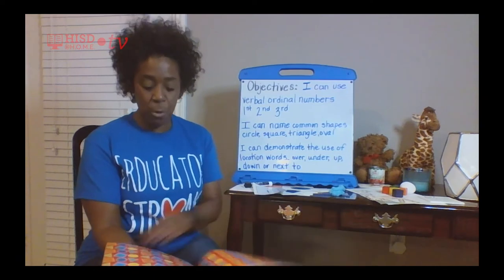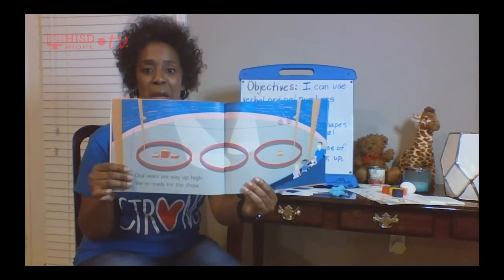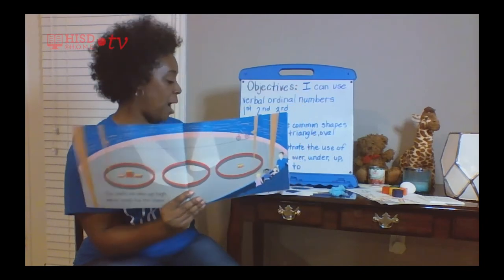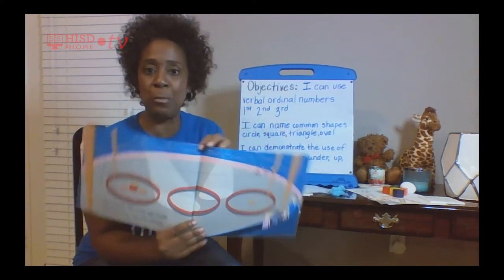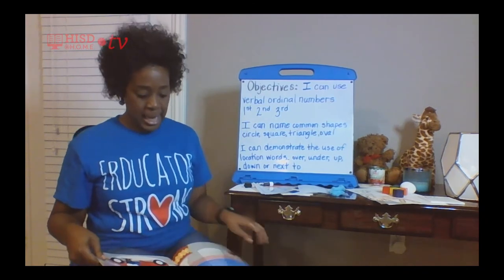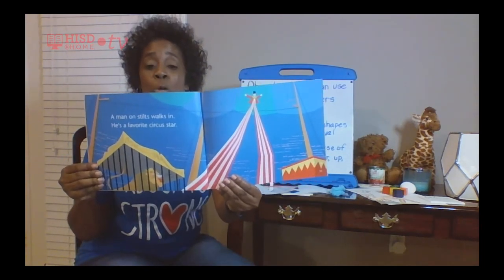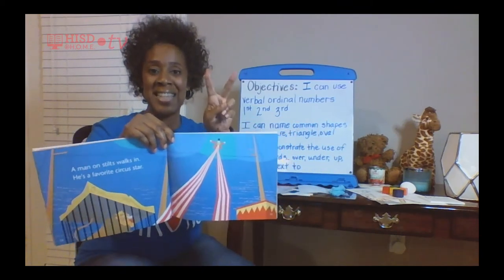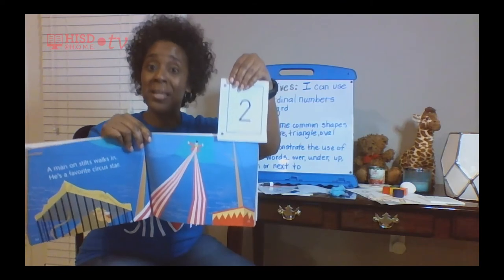Let's open the book back up and see what we saw first. We saw circles first — good job! Next means second. What did we see second? Remember his long tall legs? Those are called rectangles — so we saw rectangles second.